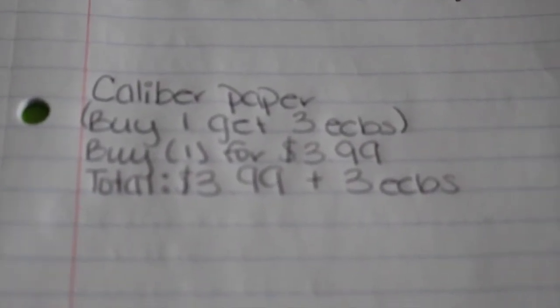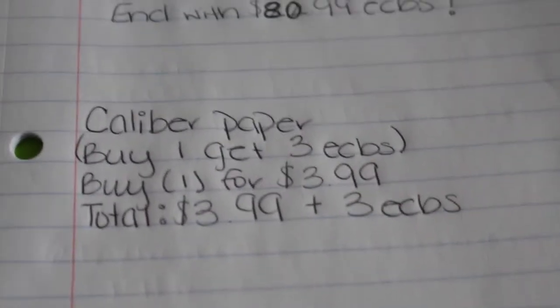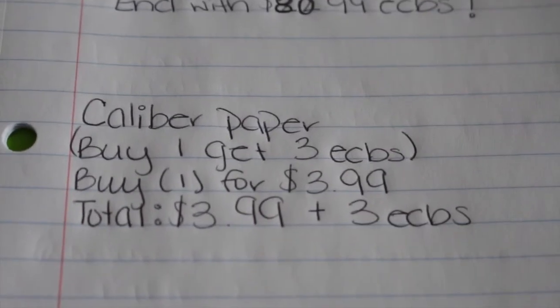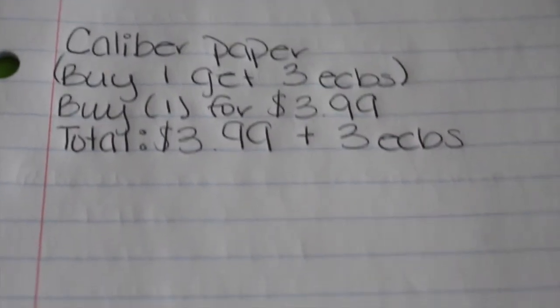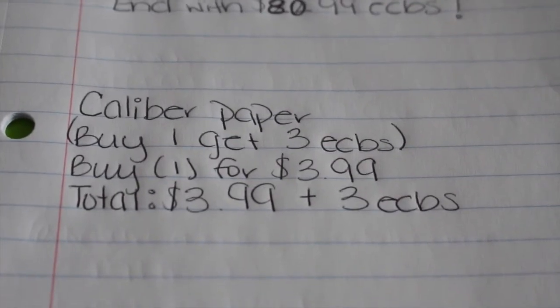Before I go, I wanted to mention the Caliber paper deal that I wasn't able to get, but I already have one so I showed it to you guys in the picture. It's buy one, get a $3 extra buck. You're going to buy one for $3.99, your total is $3.99, and you get a $3 extra buck back. It's a really good deal because you get 500 to 600 sheets, which is great if you print a lot of coupons online.